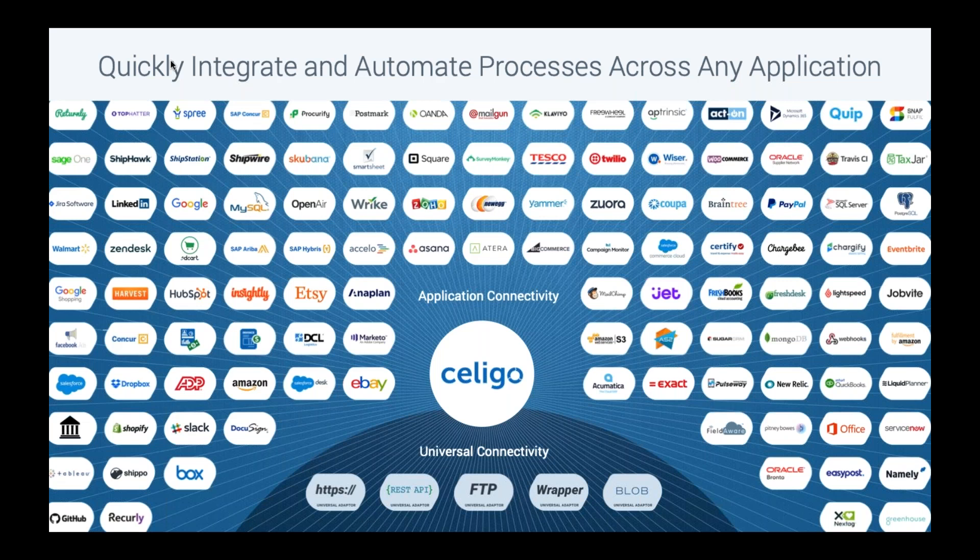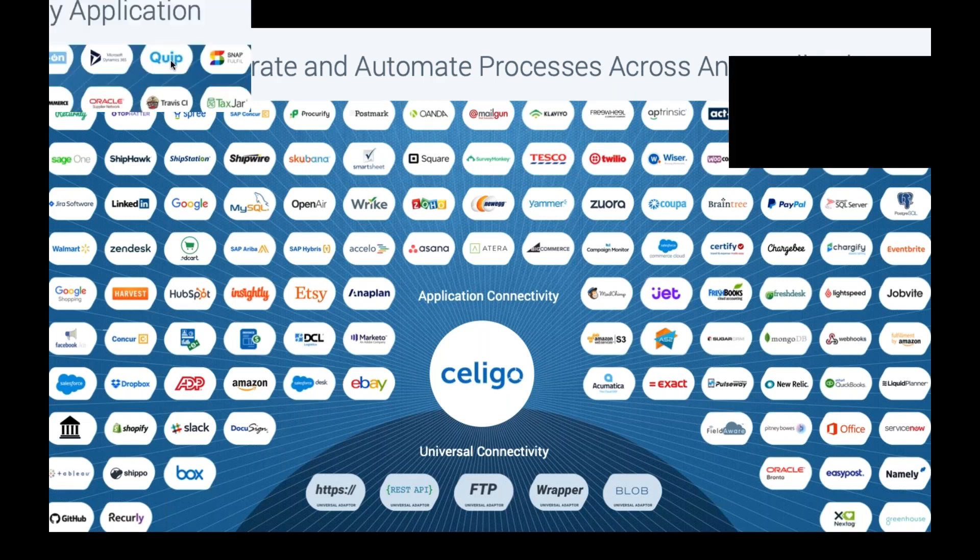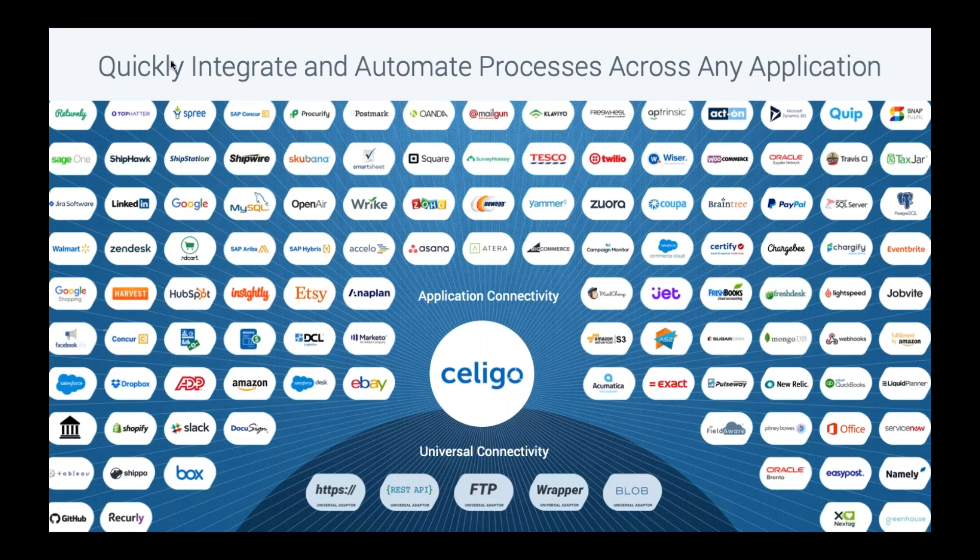If you don't see an application in the dropdown menu for our product, we also have other ways to connect through REST API adapters, FTP adapters, or web services adapters that make it much easier to integrate with any application without having to go into SuiteScript — just leveraging the platform to do the integration for you.